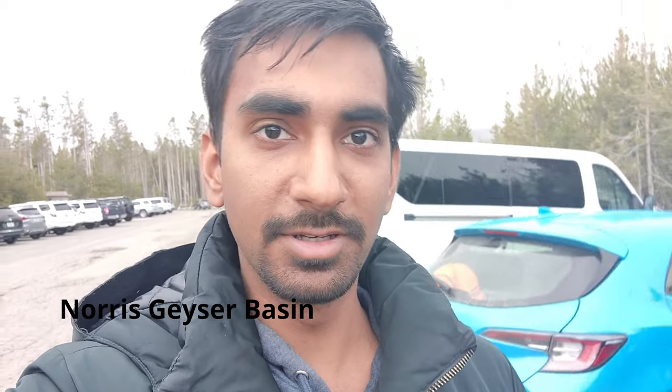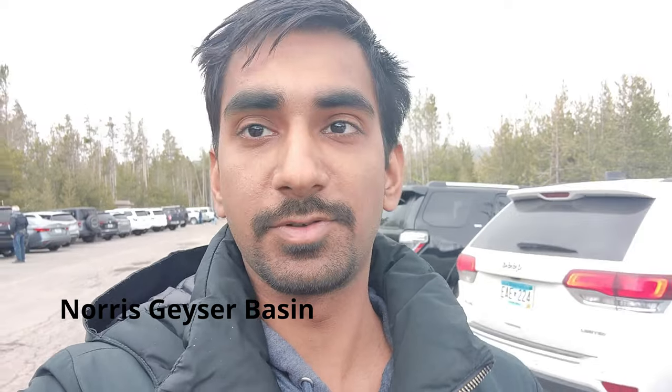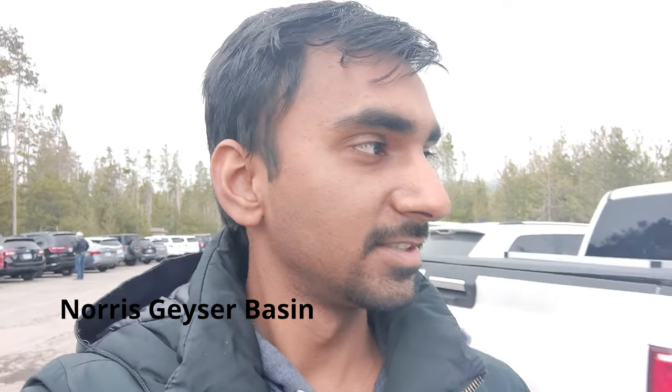We have arrived at the Norris Geyser Basin, so we are going to see some geysers. Then we'll head to Mammoth Hot Springs, which will be my final destination for today. The weather is bad — strange snow mixed but light — so let's start our trip.